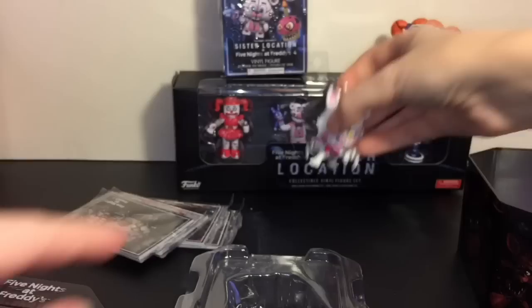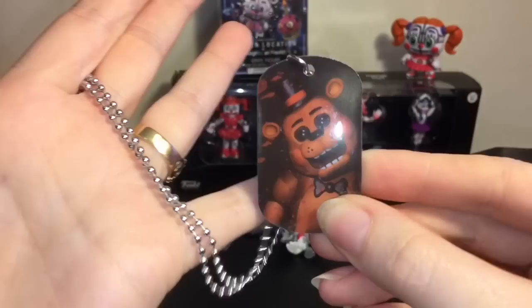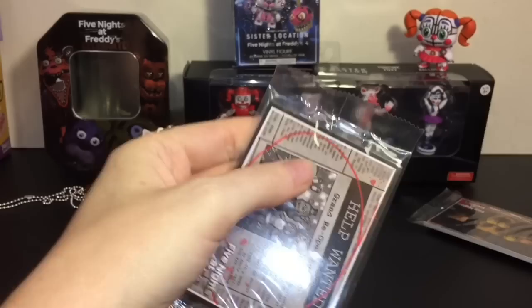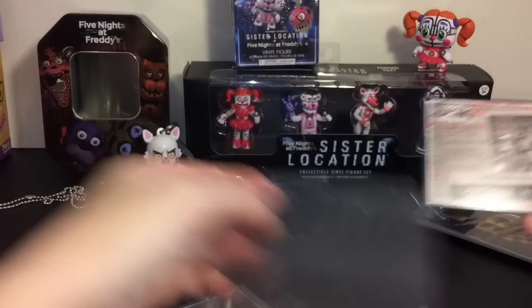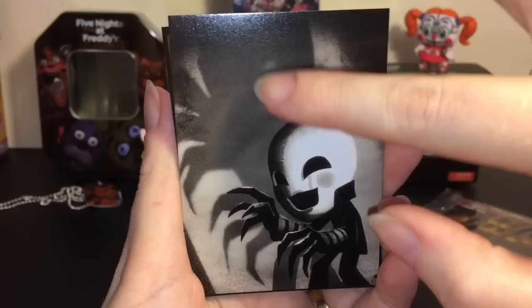And then we have a Toy Freddy dog tag — this one's awesome. These are also the same dog tags you can find in the single blind packs. Let's open a few packs. First card: Grand Reopening — very cool. I like the artwork on that. Look at how creepy it looks — very spider-like in the shadow. Very neat, and I don't have that card either.